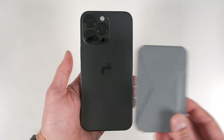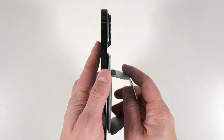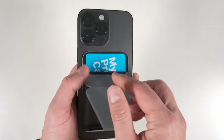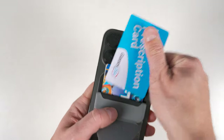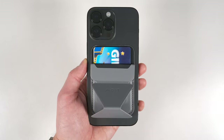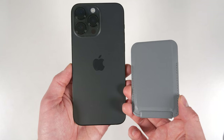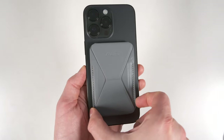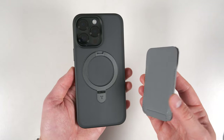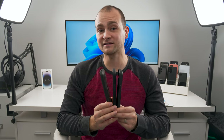I took a look at a bunch of different MagSafe wallets and landed on two options for different purposes. I recommend the Moft wallet if you want the most compact option and don't mind being limited to two or maybe three cards — the wallet will likely start to break apart if you keep more than three cards in there for an extended period. If you pull back the top and pull the hourglass shape out, it folds down and lets you use it as a kickstand in both portrait and landscape orientations. It also has a vertical alignment magnet to keep it aligned on the phone, and it works with any MagSafe case.